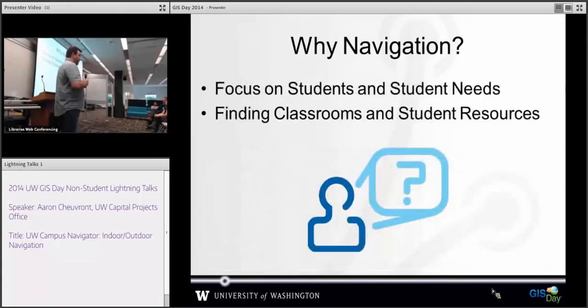We are partially funded by student technology fees, so we are very focused on student support — being able to provide access to and support for finding classrooms, especially early quarters, which can be hard to find. We have an odd campus layout and it's a fairly large campus. But also being able to find all of the student support areas: the registrar, food service, things like that.